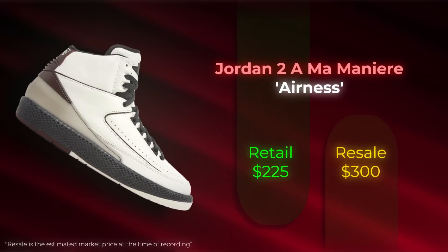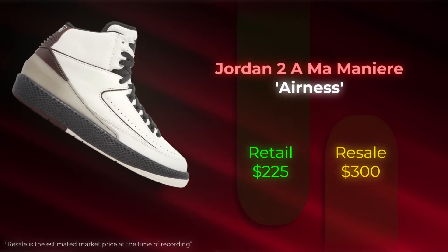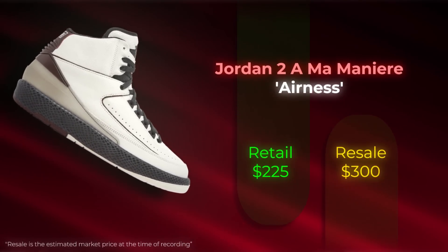A little bit later today, we have the Amam Onyeir Jordan 2s dropping. The tricky part about this is no one really knows if it's gonna be a domain change release or if they're just gonna drop it on their normal website, and no one knows if bots are gonna work. Honestly, if I'm gonna take a guess, I think bots will work. I'm gonna set up for both anyway — try to go manual and bot at the same time. Hopefully I get at least one of these.